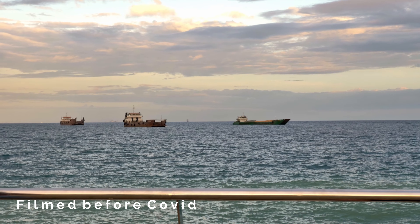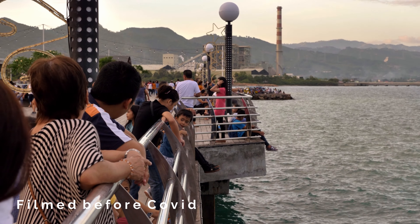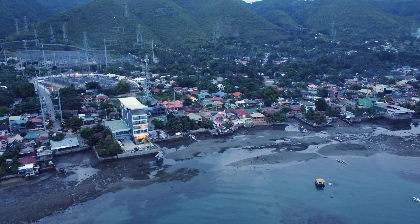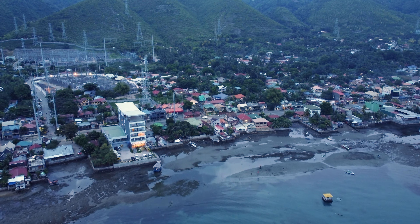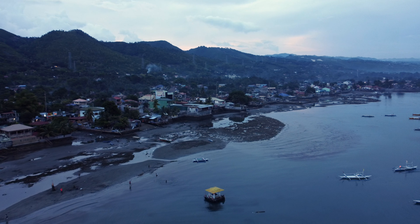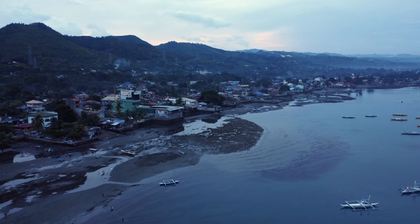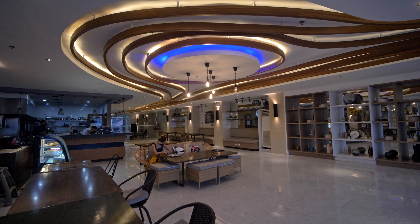Trouble in paradise, literally the second we got here. We're trying to check in and they're not finding the reservation. We booked through Agoda, but Agoda's listing for the room was through another company called Oyo. Apparently they're no longer affiliated with Oyo since March, so our booking went through Oyo but they're not honoring it.